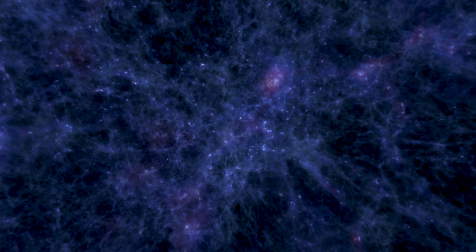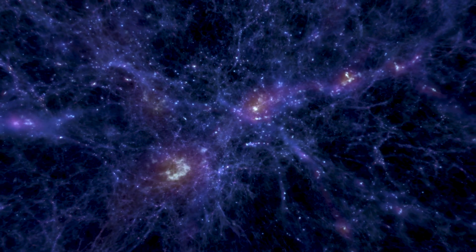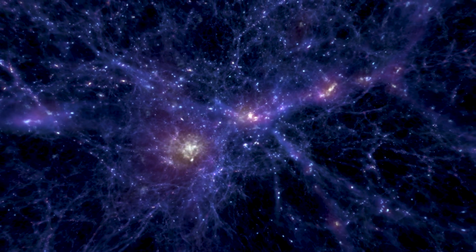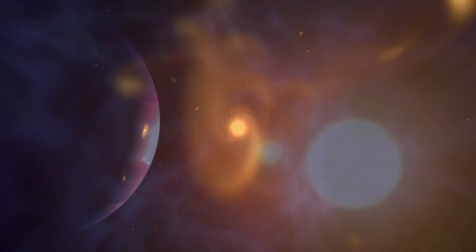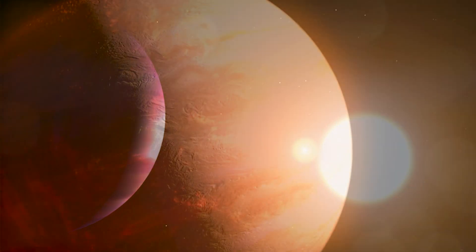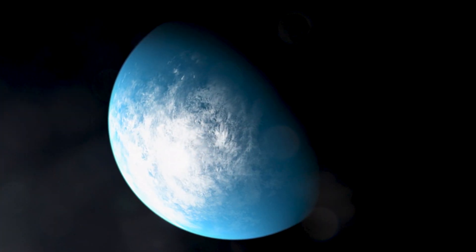We've never put a telescope this large in space. We want to see distant parts of the universe humans have never seen before — looking back in time almost 14 billion years, to see the first galaxies that formed after the Big Bang. And we want to search for the building blocks of life in the atmospheres of planets orbiting distant stars. To unfold the history of the universe, we must first unfold this telescope.